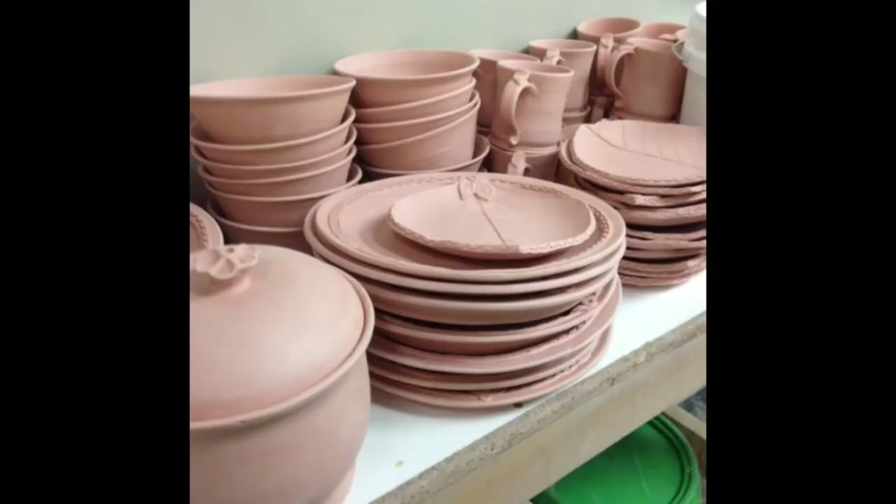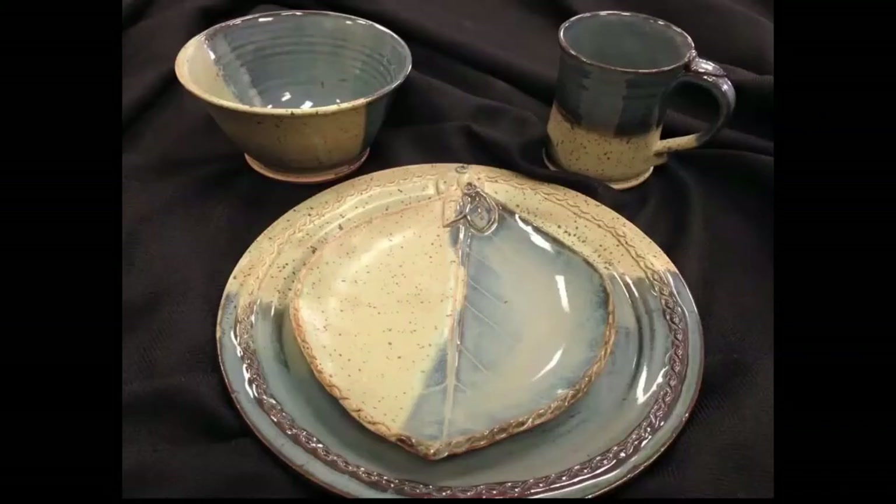When that happens, you just got to clean it all up and start all over again. A lot of times explosions happen not from air bubbles in the clay, but just because it didn't have proper drying time. Here's all the bisque — it was service for 12, so there's plates and salad plates, cups, bowls, and canisters.